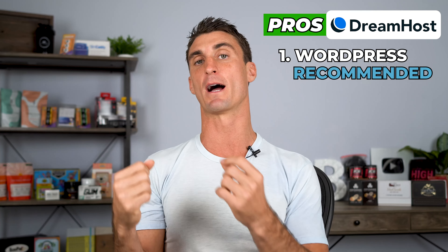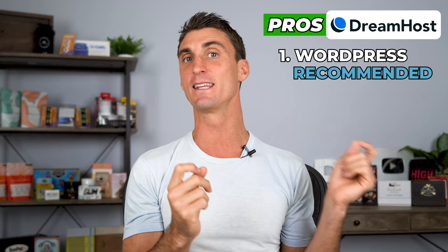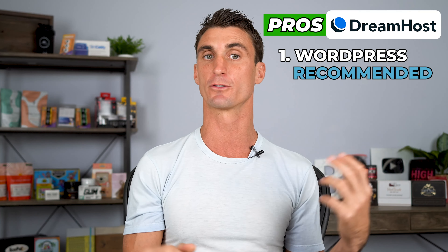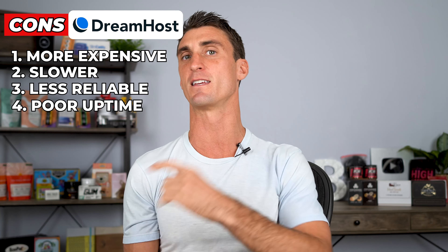Let's talk about DreamHost, which is the third company recommended by WordPress themselves. But other than that, I don't see any advantages for going with DreamHost. They're more expensive, slower, and less reliable than most of the other companies we've talked about. They also have poor uptime and the prices continue to go up despite the fact that their service isn't great.